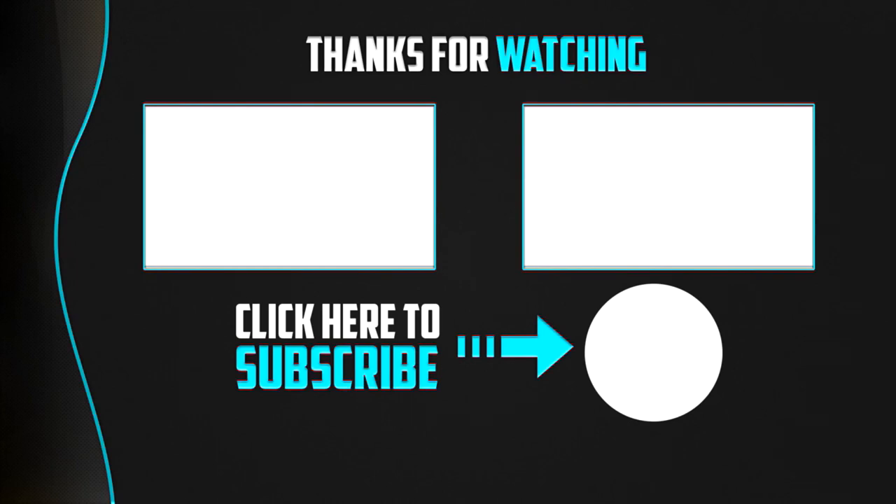That's it for this video, guys. Thank you so much for watching. If you did enjoy, make sure to leave a like and subscribe to the channel. We're releasing daily videos for all of 2021, so you don't want to miss out. I'll catch you guys on the next video — have a great day.